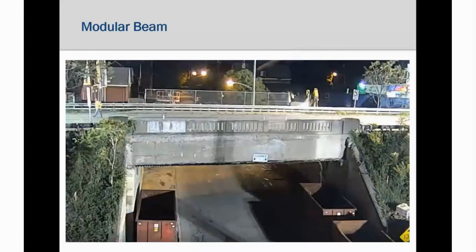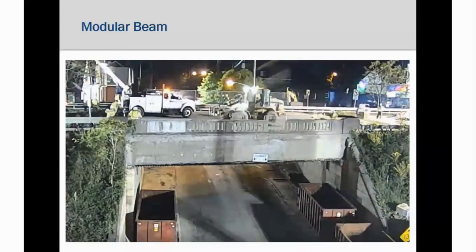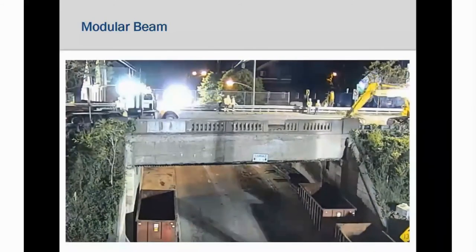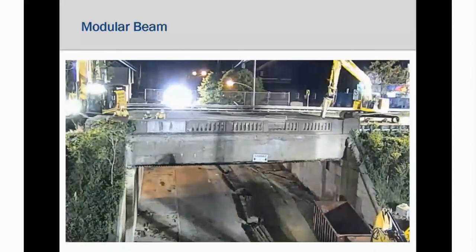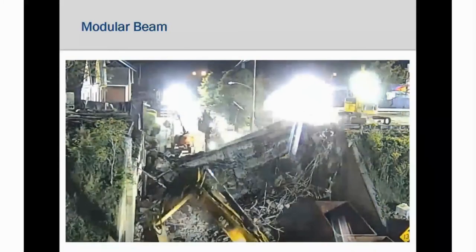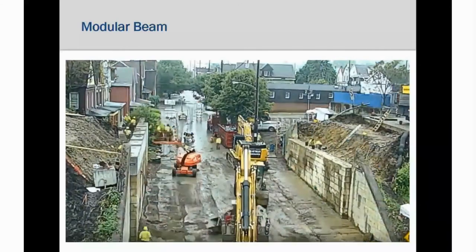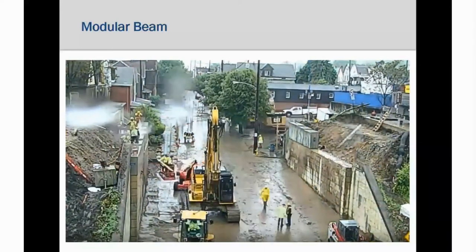This video shows a great accelerated bridge construction project. There's the bridge — they're starting to unstitch it and get it ready to tear down. They're working on the approaches. Now the bridge comes down, they're getting the old bridge out of the way. You can see the abutment stems need some work, so they're repairing those while working on the approaches. Pretty soon they're going to be ready to start setting these modules.